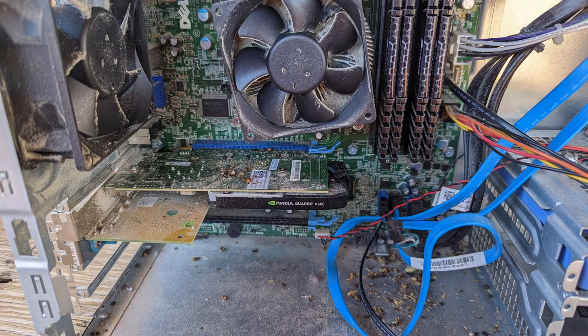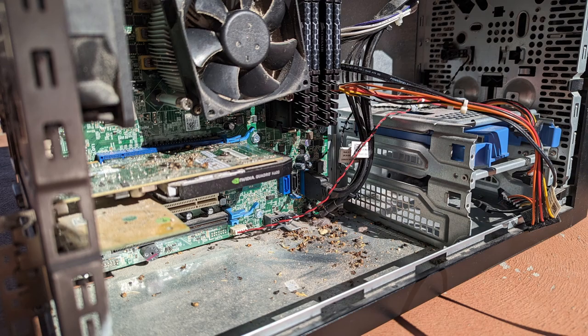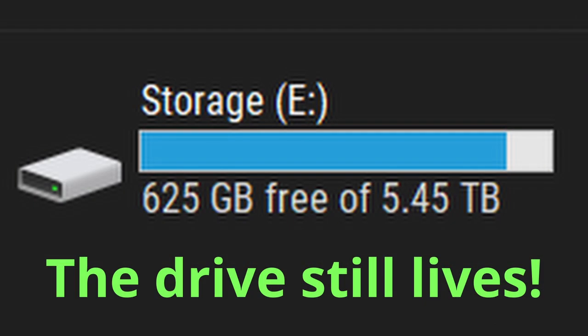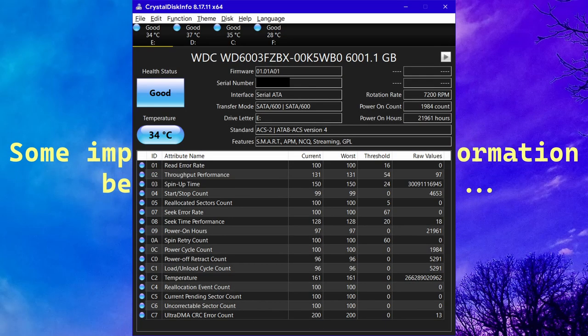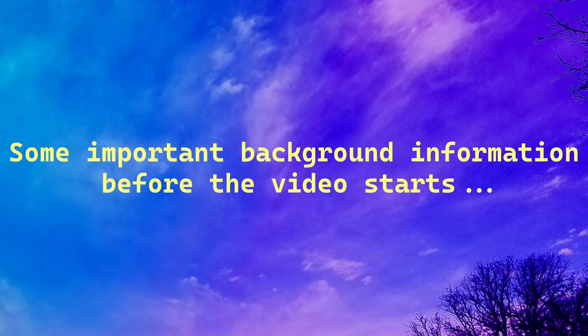After pulling the drive, I put it in a dock I have, but it was showing up weird — I found out the dock couldn't support six terabytes. So I put it in my actual computer, and thankfully it showed up. I checked with Crystal Disk Info and the drive was in perfect condition, no problems at all. Something was wrong with the server itself.